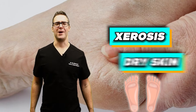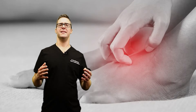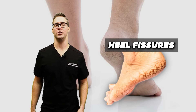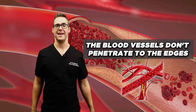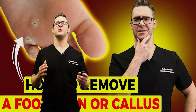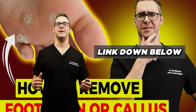Xerosis, or dry skin. Diabetes can lead to excessively dry skin, causing itching and cracking. Do you have cracks or sores on your heels? These are also called heel fissures. Because of impaired blood vessels that don't penetrate to the edges as well, this causes dry skin and is very common in individuals with poorly controlled blood sugars. Check out my guide on dry skin and calluses below.